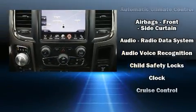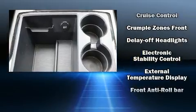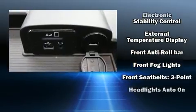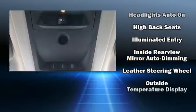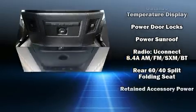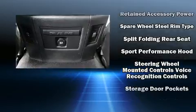Passengers are protected by various safety and security features including head curtain airbags, front side impact airbags, traction control, brake assist, a panic alarm, an emergency communication system, and four-wheel disc brakes with ABS.